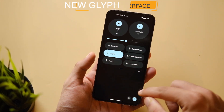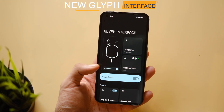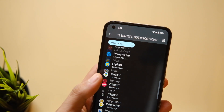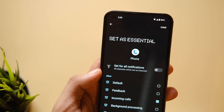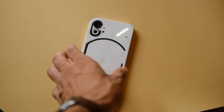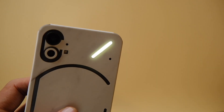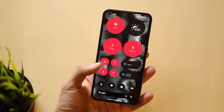The Glyph interface has also been updated with a new UI that looks more sorted than before, though there are only 3 toggles to control brightness instead of a slider like before. There are new refinements like Essential Notifications — with this feature, a single side of lights stays on if you miss a notification. For example, if you miss a call, the LED will stay on until you turn on your device and interact with the notification, making the Glyph lights even more useful.